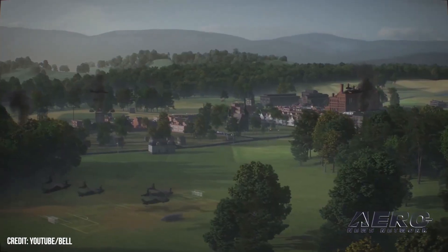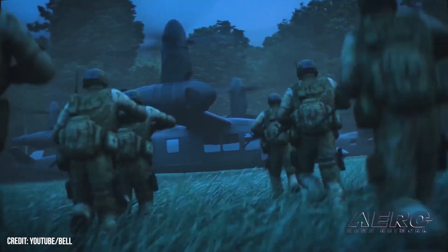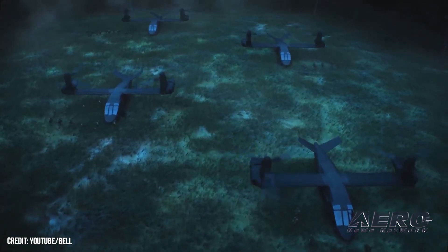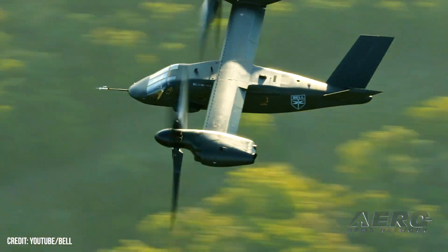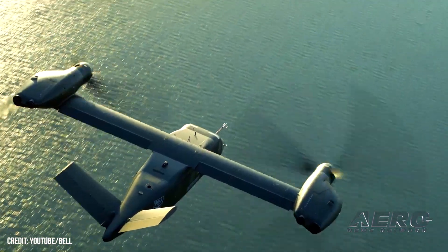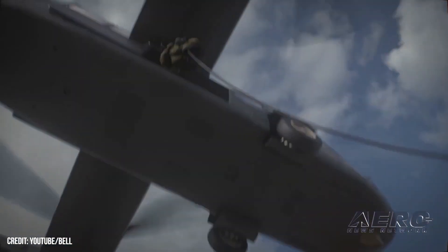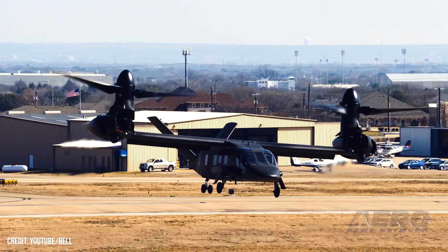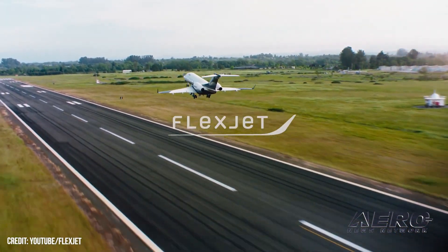Sikorsky's protest of the awarding of the U.S. Army's Future Long-Range Assault Aircraft contract to rival Bell Helicopters has been denied by the U.S. Government Accountability Office. The dispute's resolution affords Bell opportunity to get the program — worth a potential seven billion dollars — underway. In its decision, the GAO concluded that the Army reasonably evaluated Sikorsky's proposal as technically unacceptable because Sikorsky failed to provide the level of architectural detail required by the RFP.